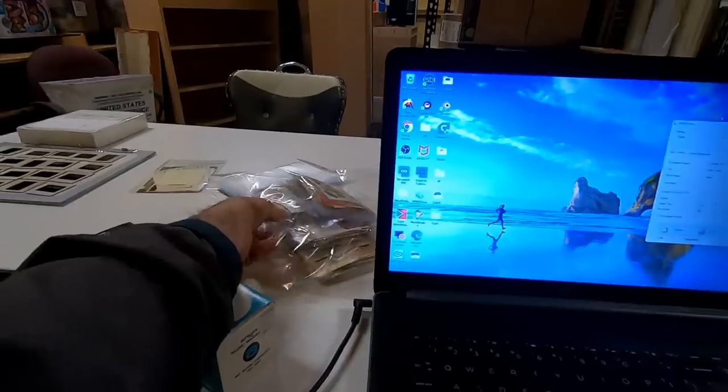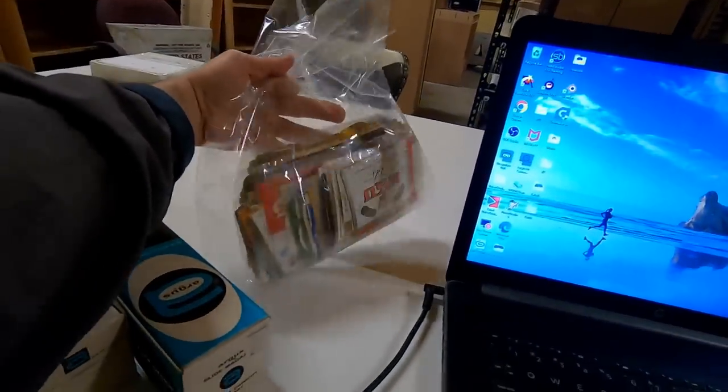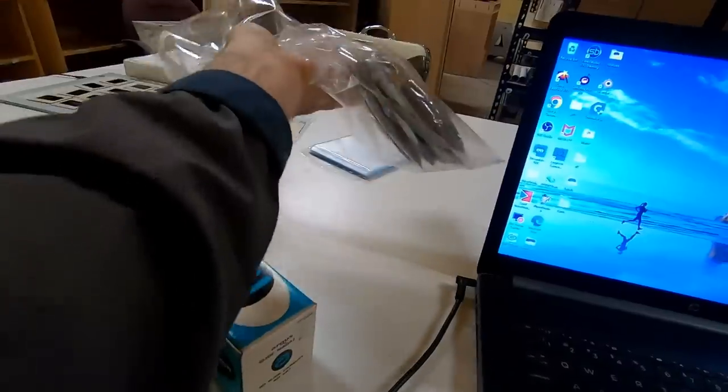We just finished scanning this right here. And there's roughly, I think 485 listings in this bag.